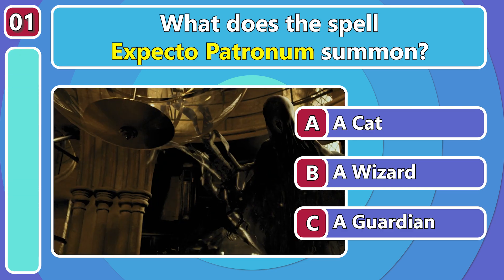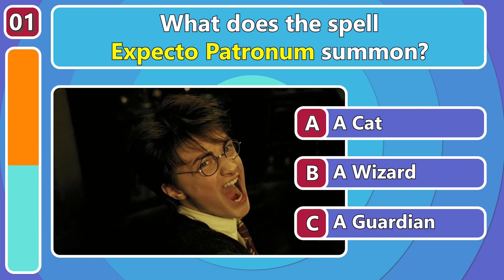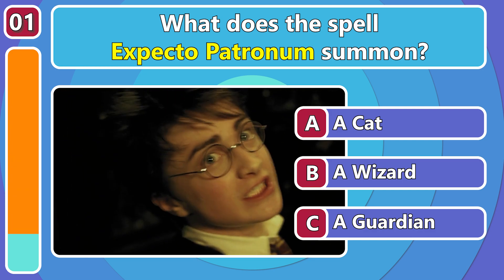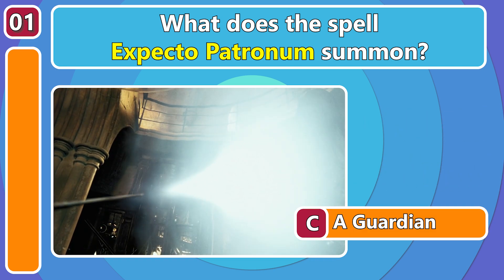What does the spell Expecto Patronum summon? It summons a guardian! Harry's is a stag!